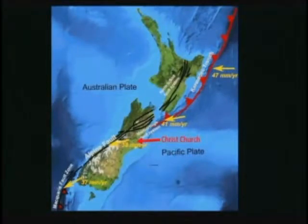At the North Island, the Pacific plate is being pushed under the Australian plate, moving westward at a little over an inch and a half a year — about as fast as your fingernails grow. On the South Island, the plates are sliding past each other, forming the Alpine Fault Zone and the Southern Alps.